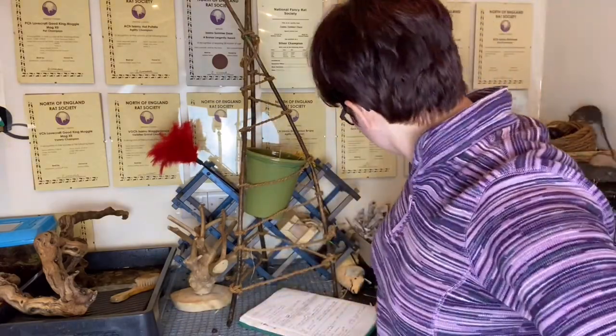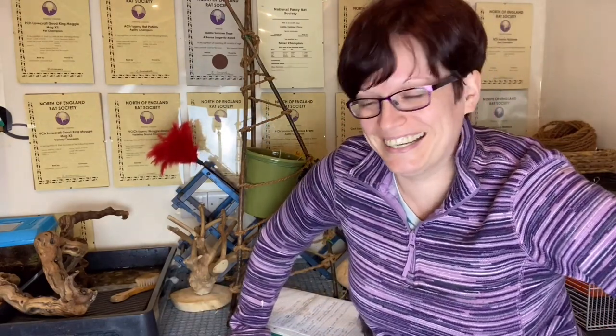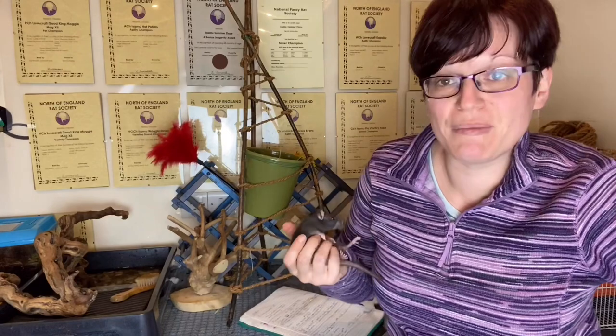Obviously all the kittens are still perfectly wonderful, but as a breeder what I need to do is make sure I choose really good breeding rats for the next generation. I'm going to focus on looking at physical type. There are so many things to bear in mind when choosing kittens that it's easier to break it down into bits, and I tend to do my assessments one bit at a time.